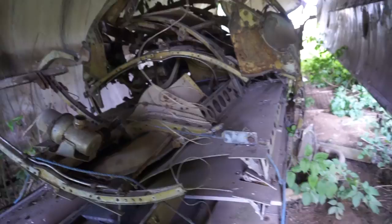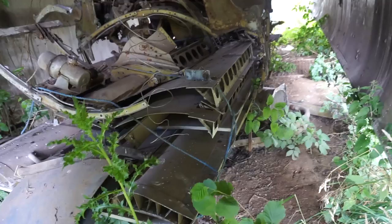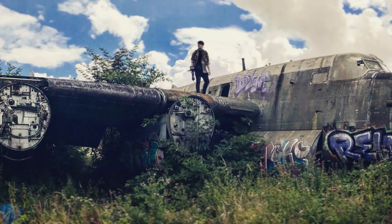So this plane is the Avro Shackleton, used by the RAF. And yes, it was a bomber, although I doubt that this plane was used to do any bombing, because its first flight was in 1958, which was after the Second World War had ended. I did find some interesting images online which tell a little story about this plane.